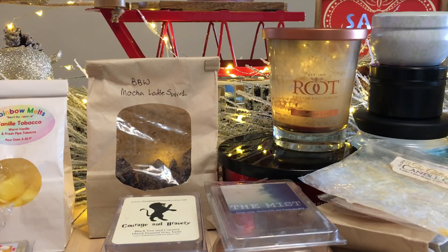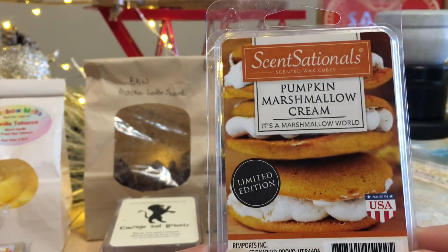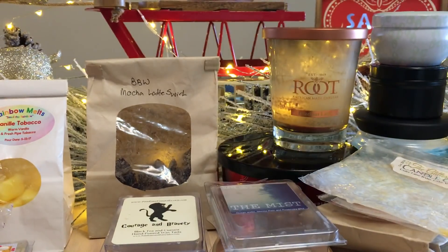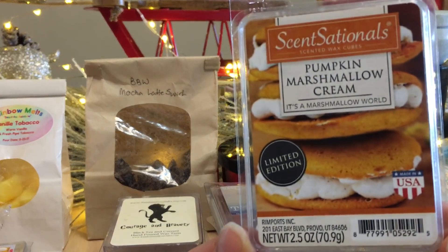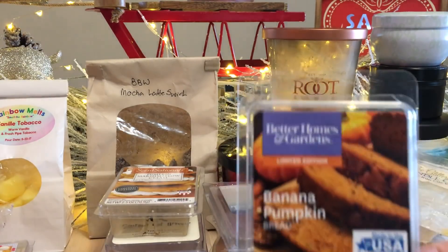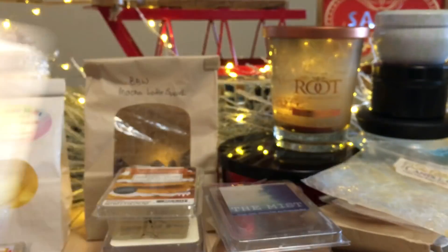Pumpkin Marshmallow Cream — this is like the vibe of the pumpkin marshmallow candle from Bath and Body Works. It's ooey gooey but not too ooey gooey — more vanilla with a little bit of spice and a tiny bakery note behind it. I actually enjoy this, I do have backups, and I very much recommend it. US only though.